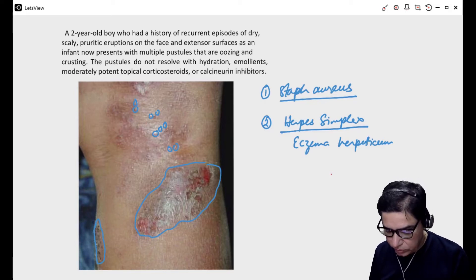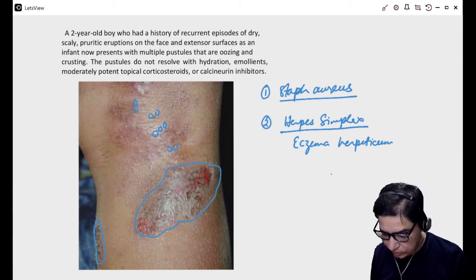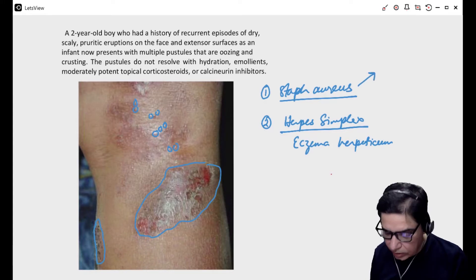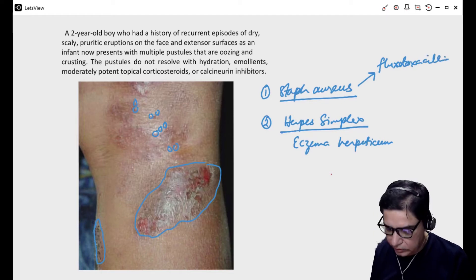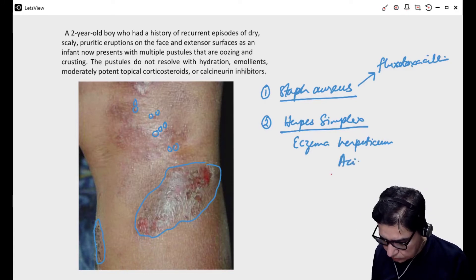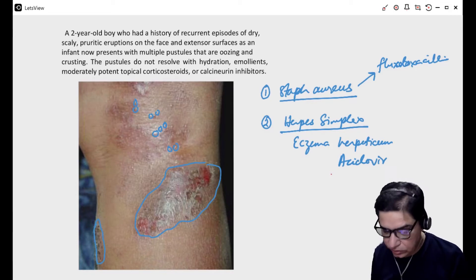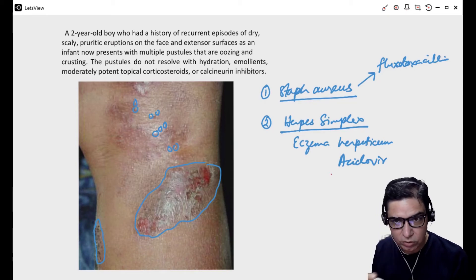The treatment is also different. For Staphylococcus aureus, you have to give antibiotics effective against it — one of the most common is flucloxacillin. For eczema herpeticum, we have to use acyclovir. Depending on the condition, if the child is very sick, you give intravenous flucloxacillin or intravenous acyclovir. But if the child looks fine, you can give oral acyclovir or oral flucloxacillin.